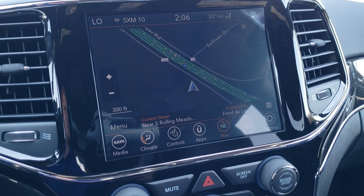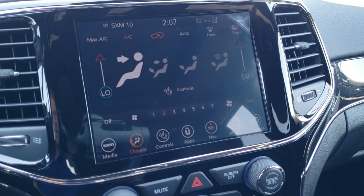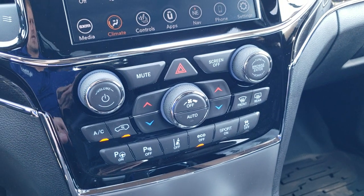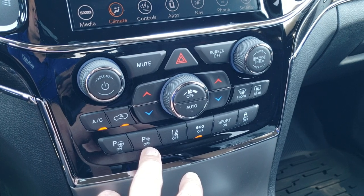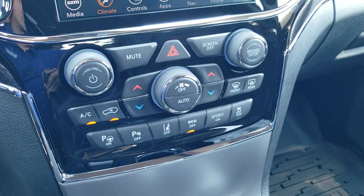This is also where your backup camera shows up, and you can do your climate controls on the radio. Notice the nice gloss black surround around the radio. Down here you have your dual climate controls. Here's your perpendicular and parallel park assist, backup parking sensors you can turn off, lane departure, eco mode, sport mode, and your stability control.